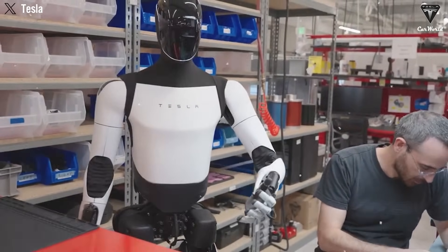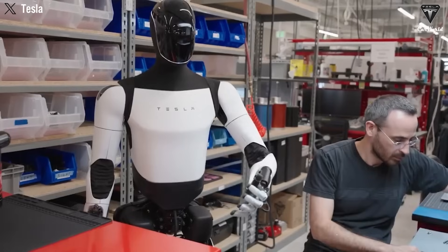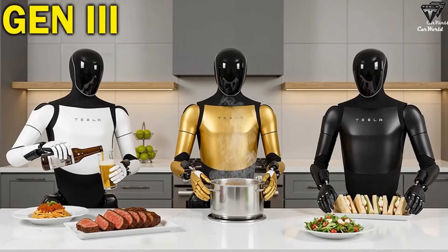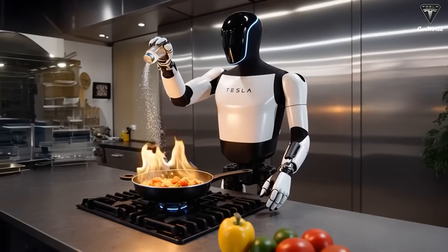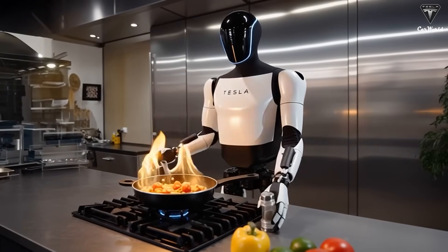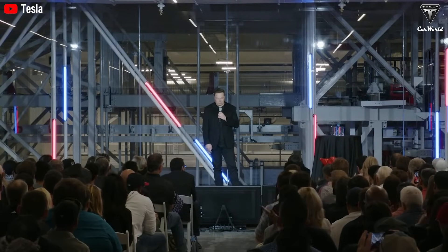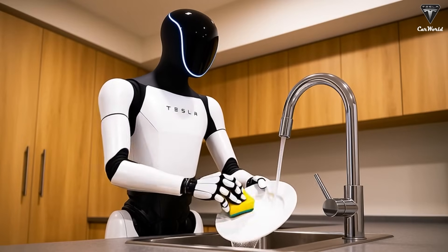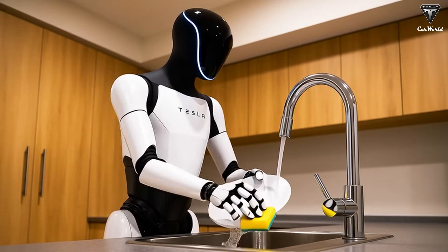Tesla has been consistently unveiling various iterations of its Optimus robot, each sporting different colors — from the original black-and-white prototype to a sleek matte black, a striking golden model, and even a bold black-and-red kung-fu version. However, these models are not the much-anticipated Gen 3 version. Musk has confirmed multiple times that the long-awaited Gen 3 Optimus will be revealed next month at the Tesla shareholder meeting, and is expected to feature a complete redesign and significant technological advancements.